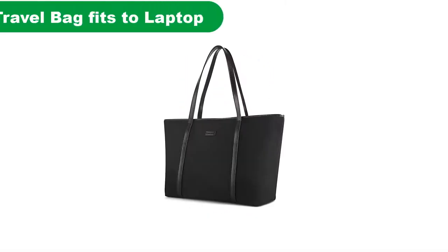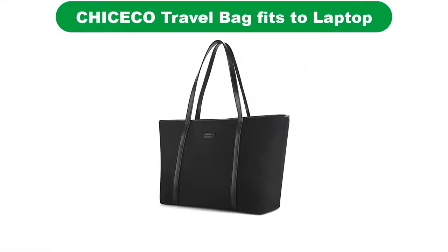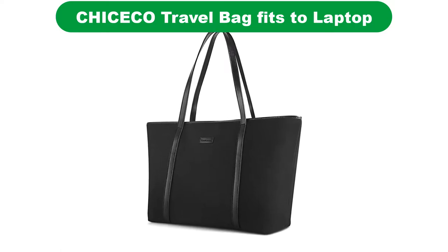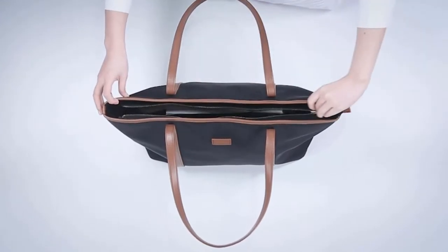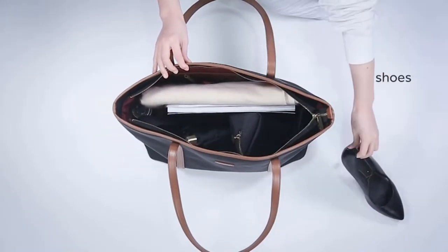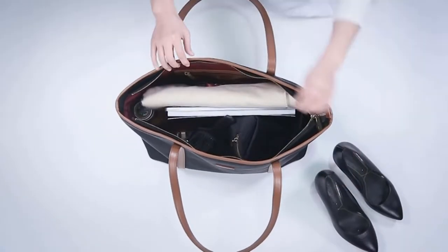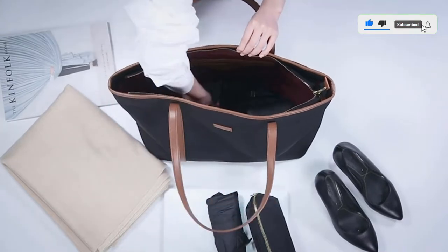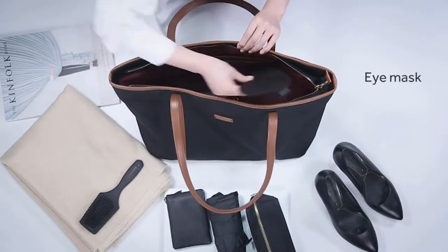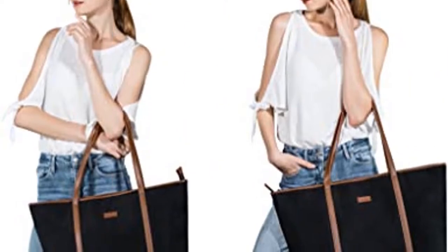Number 2. Our second best pick is the New Extra Large Work Tote Bag, Best Large Capacity Teacher Bag. For those looking for a teacher's bag that has a more classic design and is not made out of canvas, this particular product may be the right choice. This tote bag looks elegant while being practical enough to suit the needs of a teacher. You can easily carry out everything you need in it as you head for school.